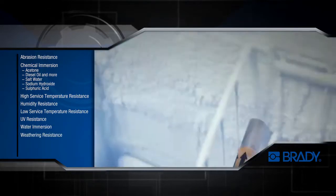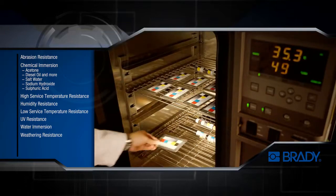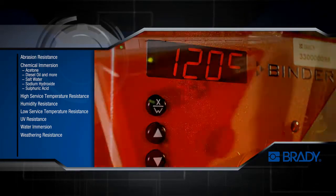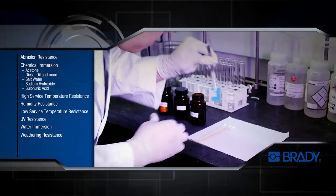Brady pipe markers undergo rigorous testing at our advanced laboratory in Singapore. Our sophisticated simulation and measurement tools ensure our pipe markers are tested under the harshest conditions to exacting standards.